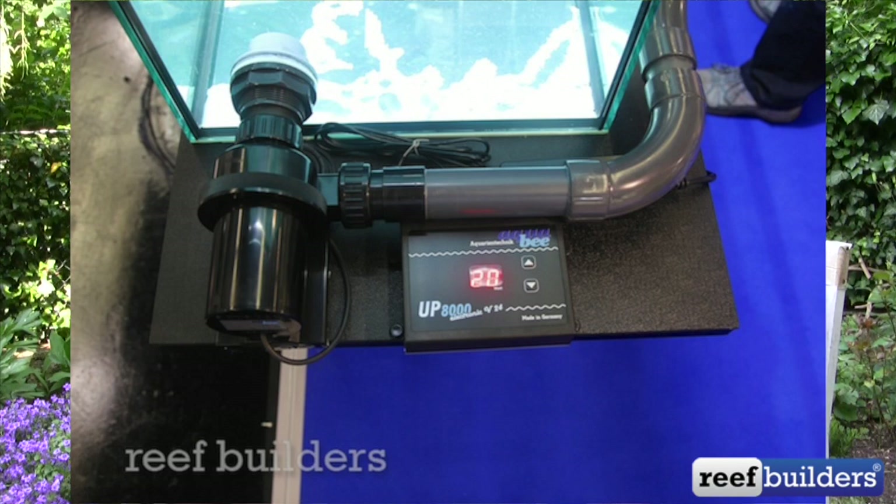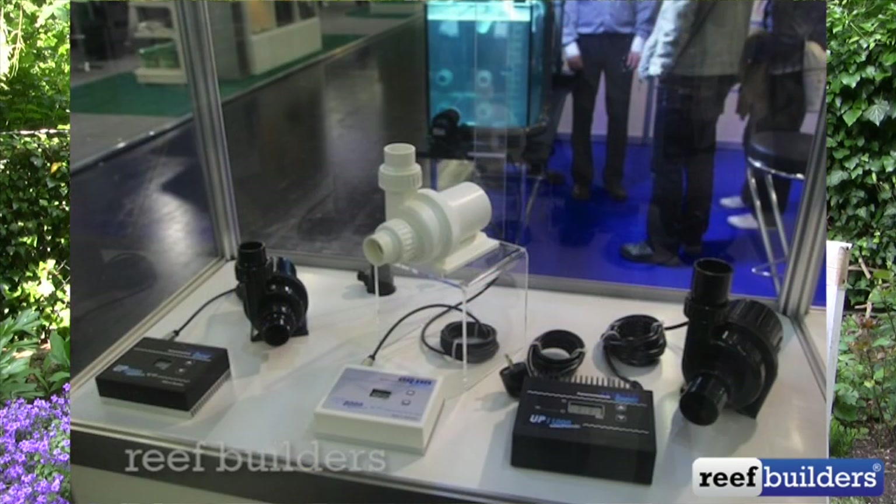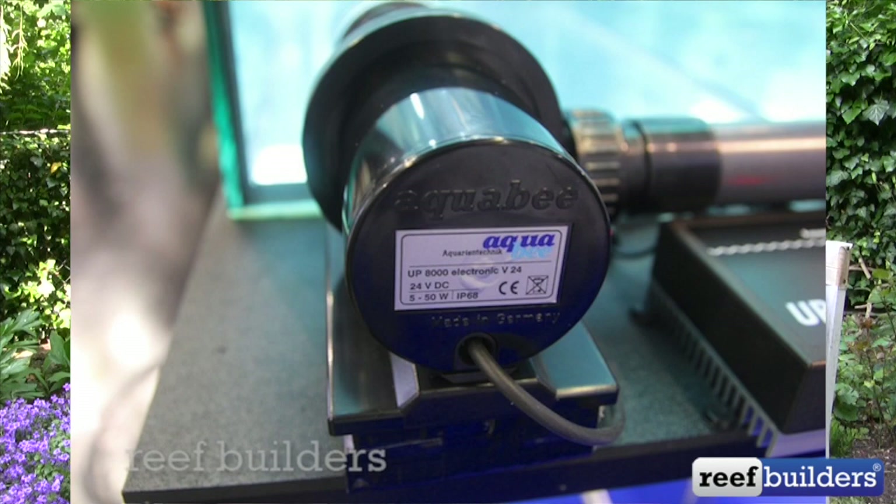Those are the two products I'm really looking forward to trying out. Aquabee had a DC power pump — not rebranded, they engineered it from the ground up. One of the things that impressed me about it was that it can be dialed down to five watts. The maximum flow rate is about 8,000 liters per hour — around 2,000 gallons per hour. They have a bigger one already at 2,700 gallons per hour. And you can dial it to five watts and it still reportedly pumps out 4,000 liters per hour — though we'll have to double check that one.